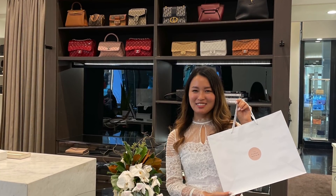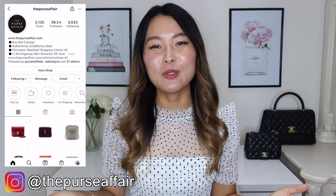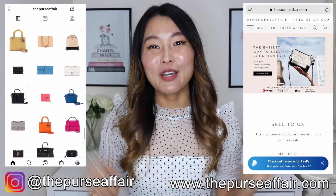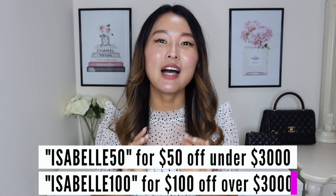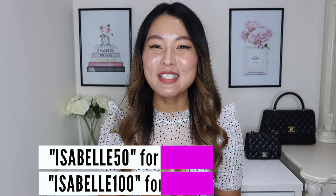If you live in Melbourne or have plans to visit, do head over to one of their stores - if you're a luxury lover like me, you will really enjoy your time there. You can also check out The Purse Affair on Instagram at @thepurseaffair or visit their website at thepurseaffair.com. The Purse Affair team has kindly offered discount codes: 'Isabel50' for $50 off any purchase under $3,000 and 'Isabel100' for $100 off any purchase over $3,000, valid for one week from today.